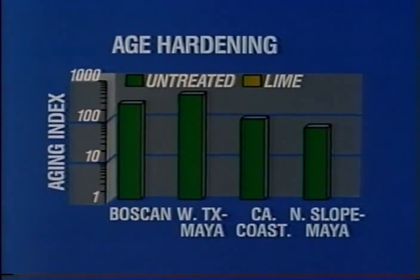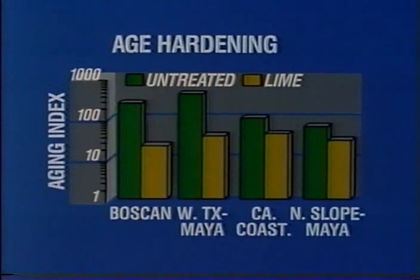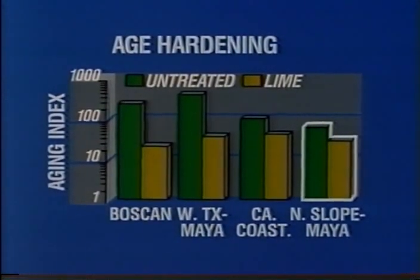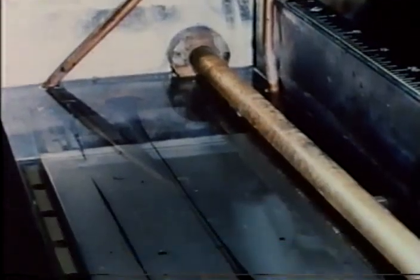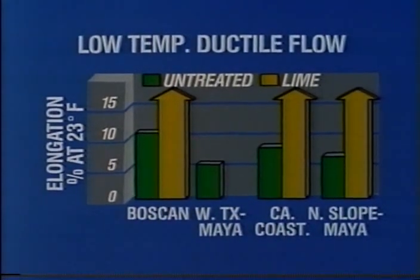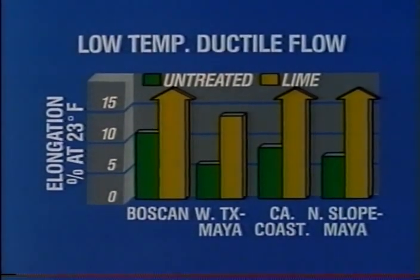With the four asphalts tested, the addition of 20 percent lime — equivalent to about one percent lime in a typical asphalt mix — reduced the aging index substantially. The Boscan showed the greatest reduction from about 200 to 25, followed by the West Texas/Maya blend from about 340 to 50. Even the North Slope/Maya blend improved from about 90 to 30. Because of this dramatic reduction in age hardening, lime-treated asphalts have greater flow properties, as indicated in the low-temperature ductile flow test. Three of the lime-treated asphalts went the full 15 percent elongation without fracturing.